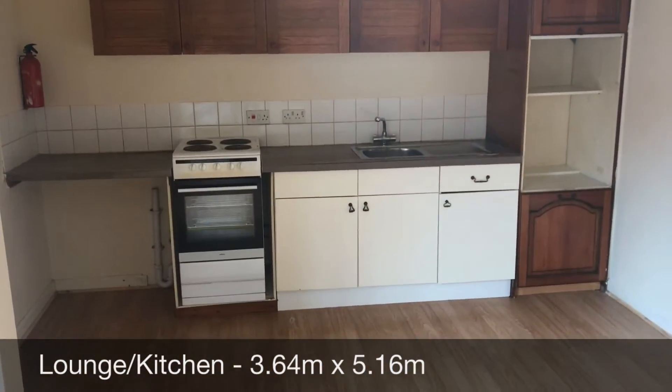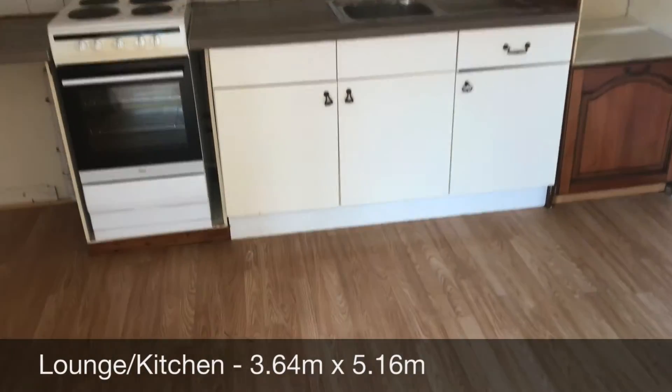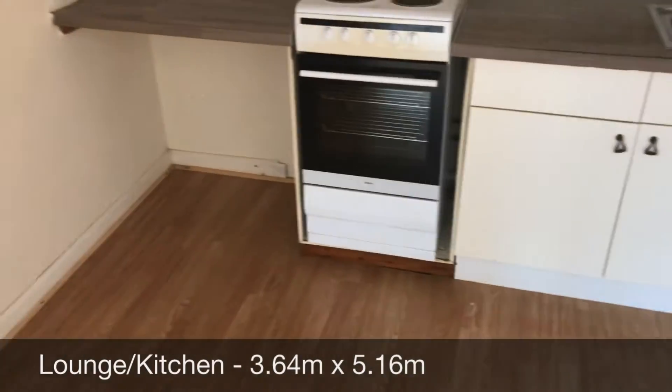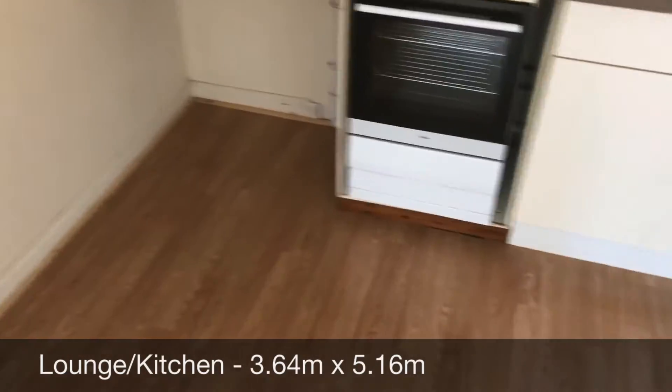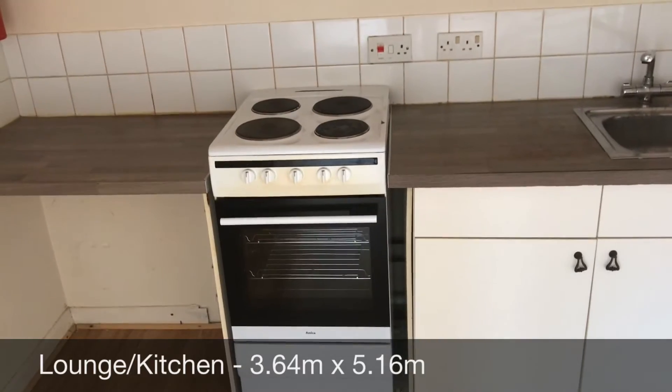You've got your kitchen area in front of you with wall and base units, storage, you've got your recess point for the washing machine, and you've got a freestanding oven with electric hobs.